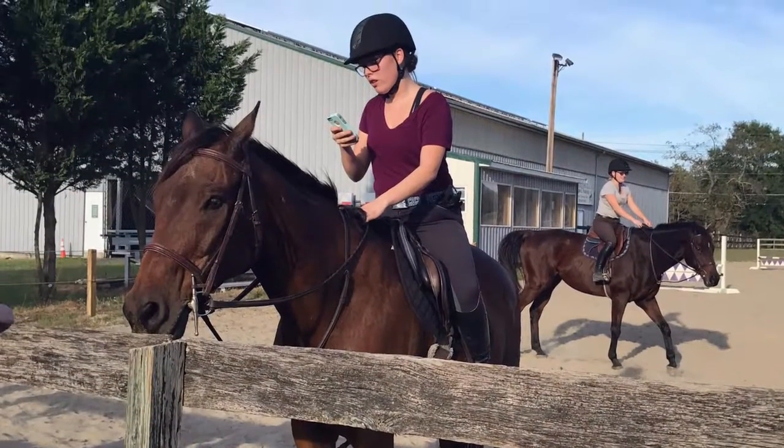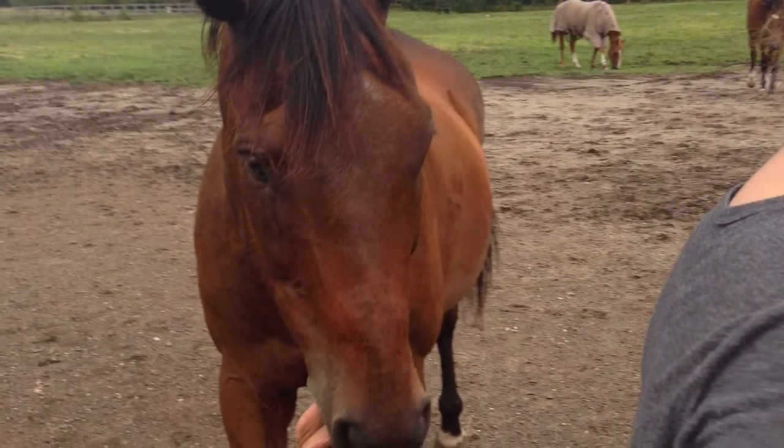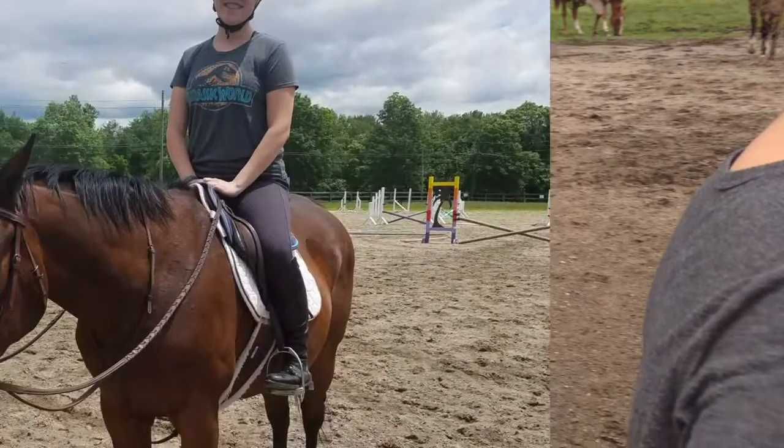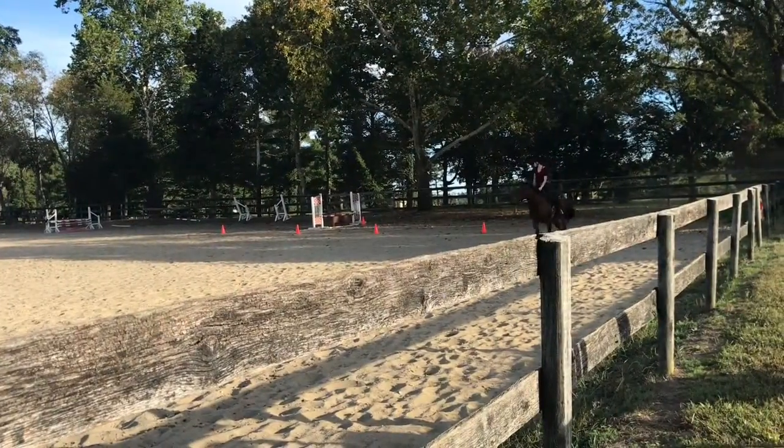So this is the horse that I rode. Here are like four pictures of him. His name is Petey. He is a 21-year-old off-the-track thoroughbred. He stands about 15 hands high, and I've done a lot of lessons on him recently. We'll just start with the raw clips.